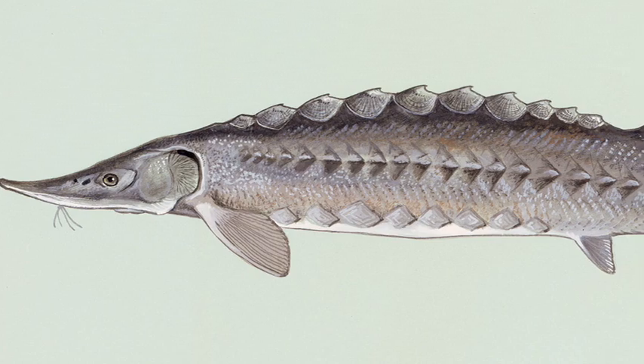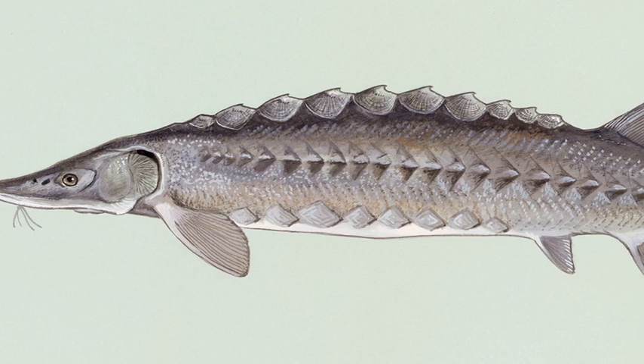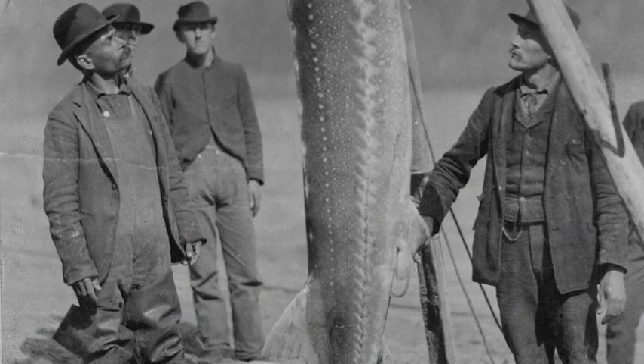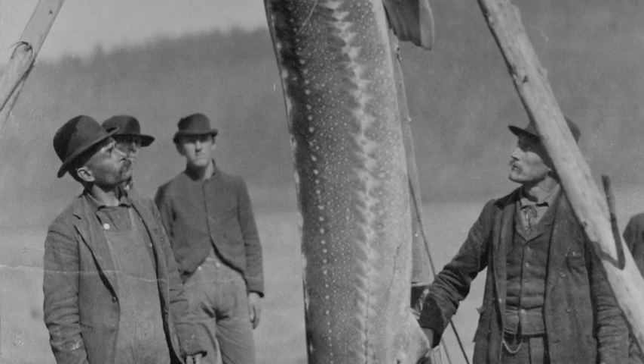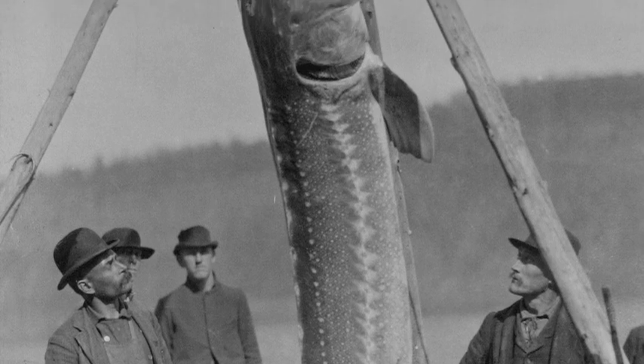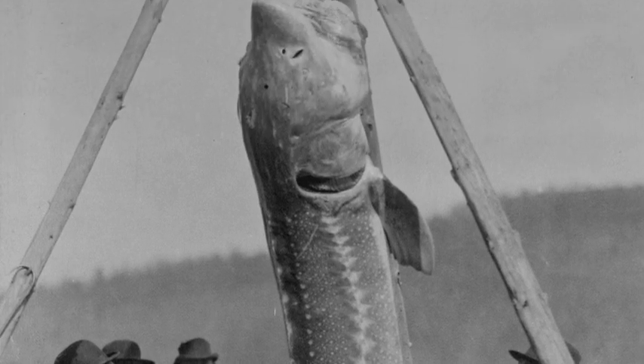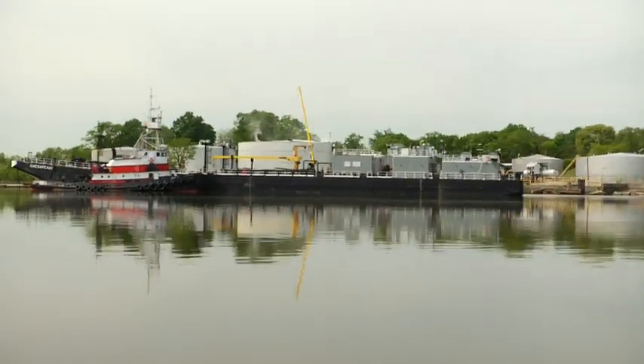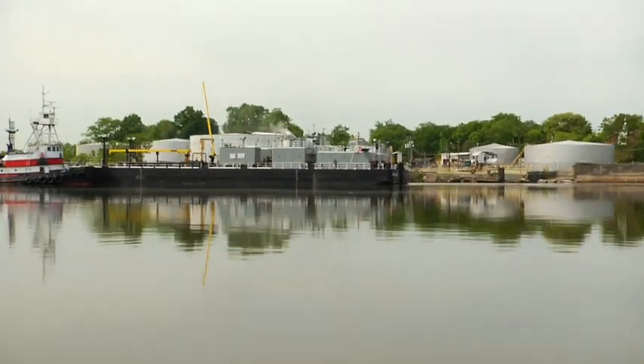This bone-plated throwback can live up to 60 years, weigh as much as 900 pounds, and reach over 10 feet in length. Sturgeon are the Atlantic's biggest and oldest anadromous fish, mostly living out at sea but returning to their home rivers to spawn. But after hundreds of thousands of successful years, along came modern man, urbanization, and mechanized fishing.